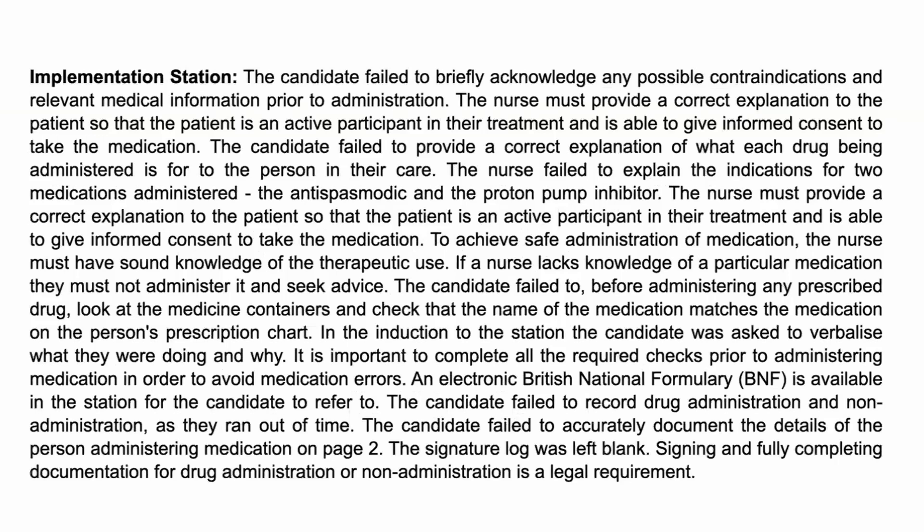The candidate failed to record drug administration and non-administration as they ran out of time. The candidate also failed to accurately document the details of the person administering medication on page 2. The signature log was left blank. Signing and fully completing documentation for drug administration or non-administration is a legal requirement.